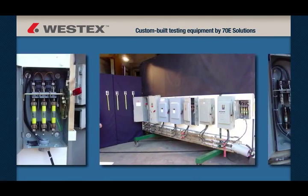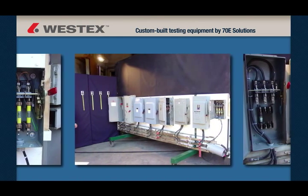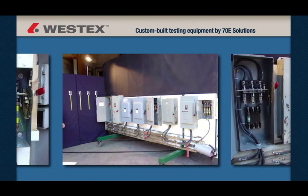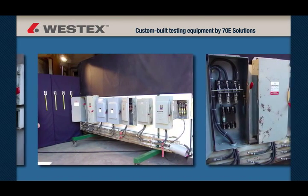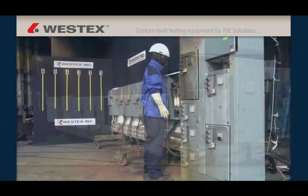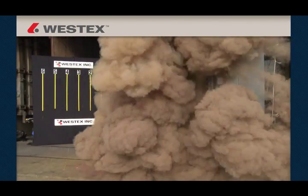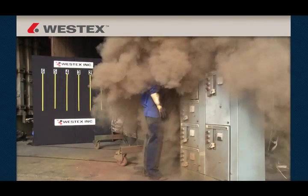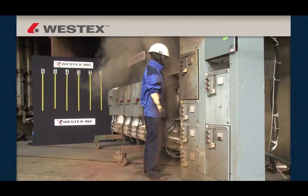West Tech worked with Mike Wright of 70E Solutions to custom build a one-of-a-kind sled with a common 480 volt bus at the bottom and 30, 100, and 200 amp disconnects installed above. We created the arc flashes by placing a tool or a wire across all three phases. Our goal was to create real world arc flashes using common 480 volt electrical equipment to help companies better understand the magnitude of the arc flash hazard that exists in nearly every facility in the world.